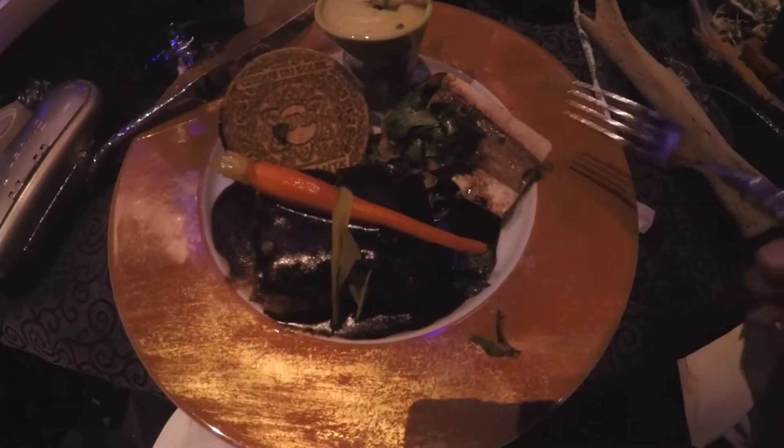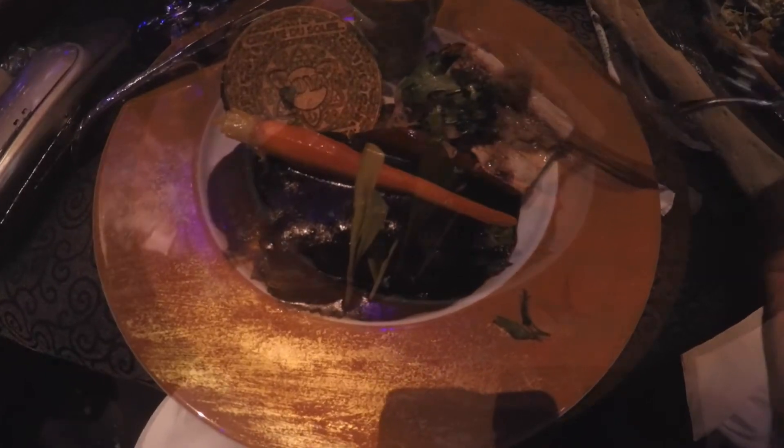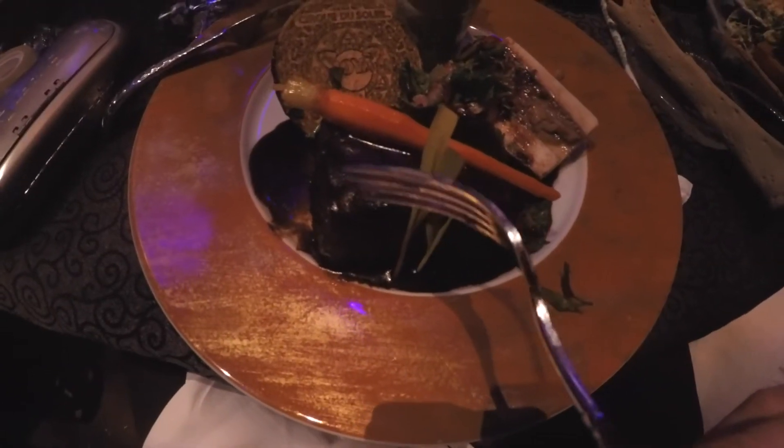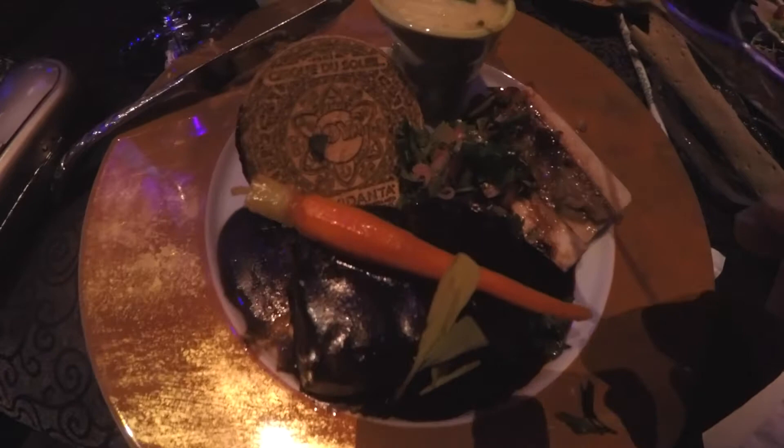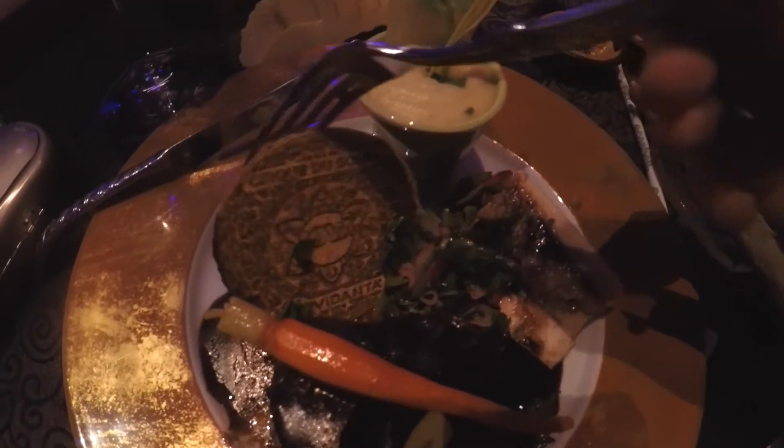This is a piece of bone marrow right here. This is the spare ribs. That's potato up here, and behind this is something spicy.